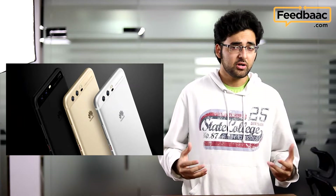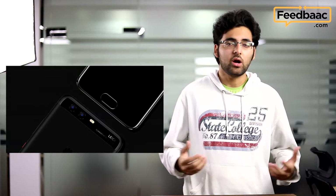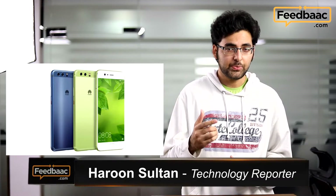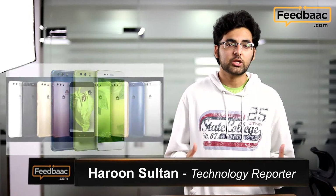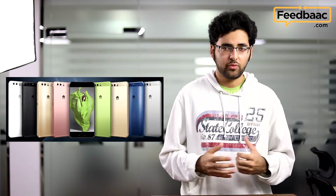The Huawei P10 and P10 Plus are coming this March. The return of the dual Leica camera Pro Edition is what has us at Feedback.com pretty excited. We can't wait to see how it compares to the original, and the P10 Plus specifically seems to be made out to be the flagship smartphone killer this year. We can't wait to get it and see how it compares to all the other phones out there.